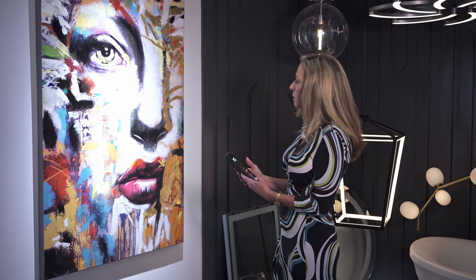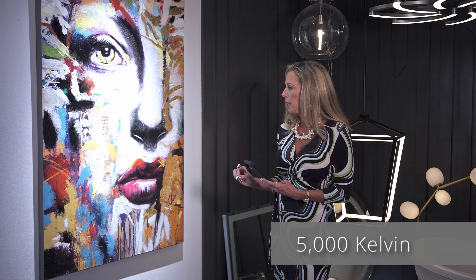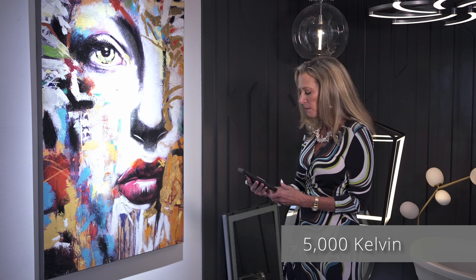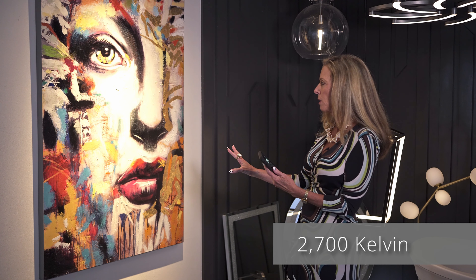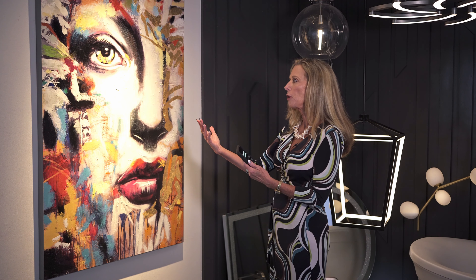Right here this is at 5000K, so it's a very cool Kelvin temperature, and you can see that the colors kind of lost their vibrancy. If we drop down to a very warm 2700K, the colors become more vibrant and you see the warmth, because this particular painting has a lot of bright golds and reds — so this would be a desirable look.